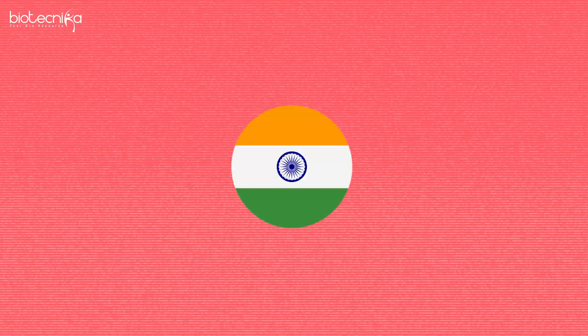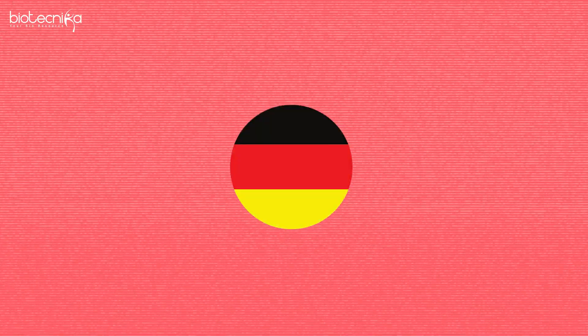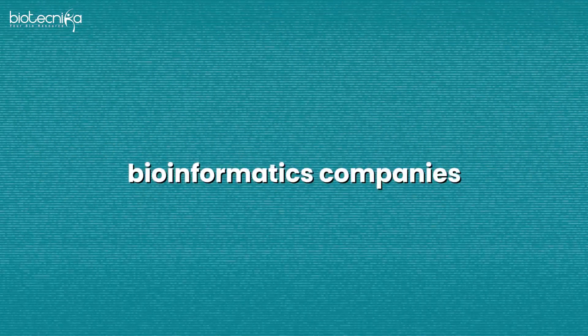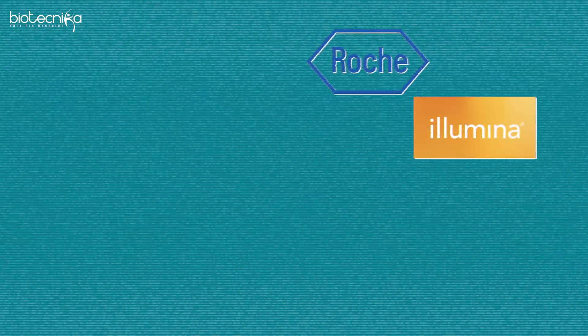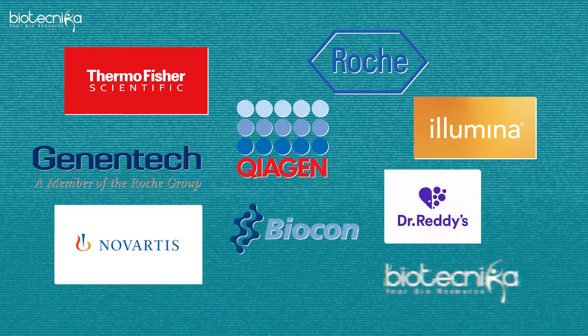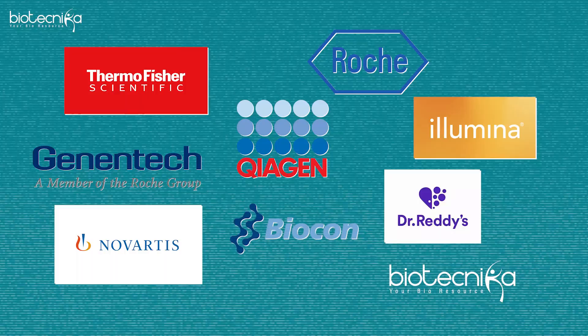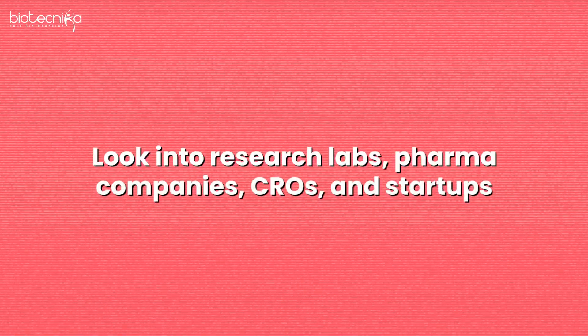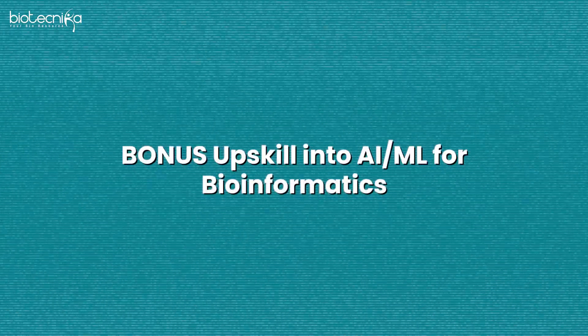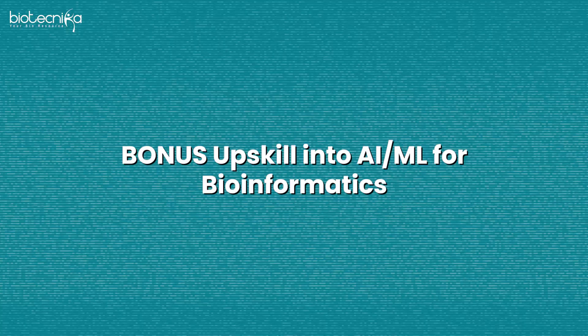There are a lot of global opportunities available in India, USA, Canada, Germany, UK, Singapore, and Australia. Companies you should look for include Illumina, Roche, Thermo Fisher, Genentech, Novartis, Biocon, and Biotechnica. Also look at research labs, pharma companies, CROs, and startups working in this space.